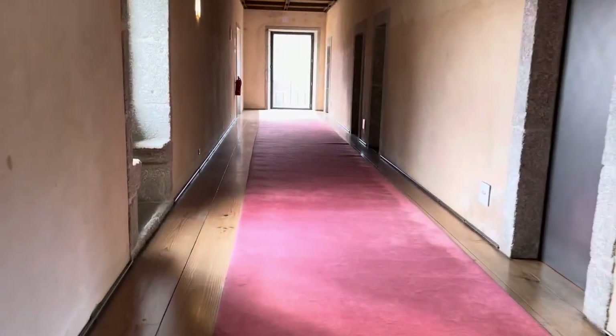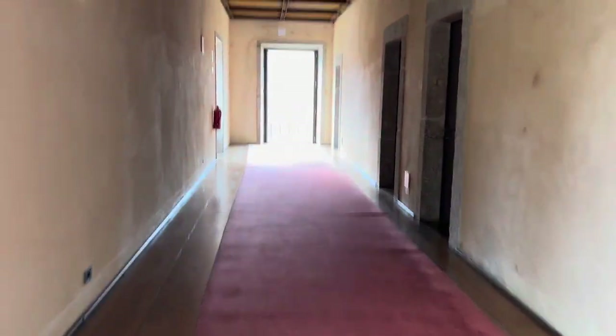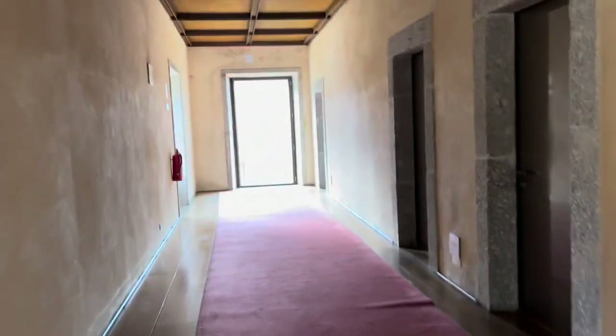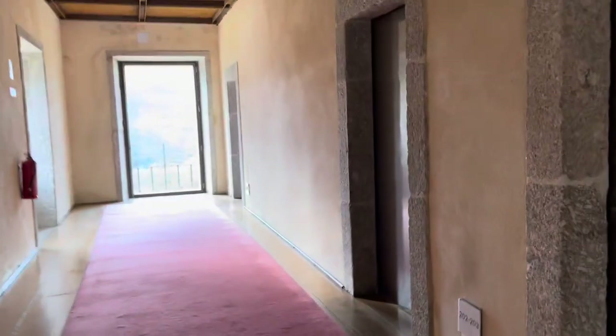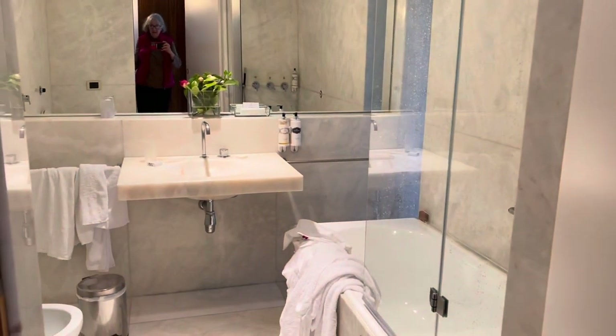I want to show you our room — it's down this hall. It's an old monastery building that they built the hotel into. I should have taken the picture last night when the room was pristine, but you'll still get the idea. There's our bathroom.